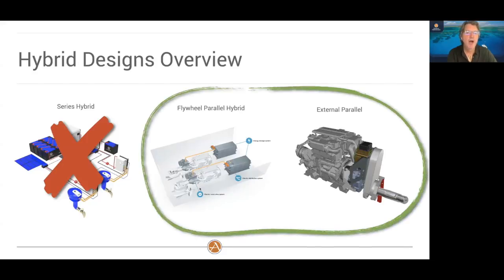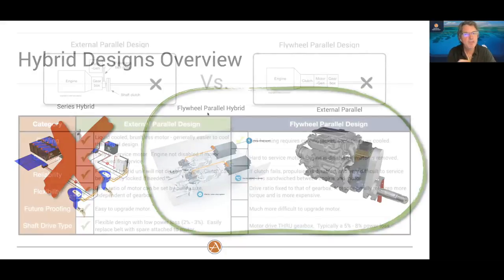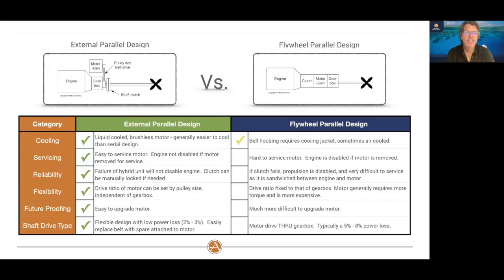It really came down to two options, both called parallel hybrids. The biggest reason we chose the external parallel system is this: if for some reason a clutch failed, it can be manually engaged and we still have direct engine propulsion — just like we do on our GT with the standard Yanmar 40-horsepower engine. You also have the ability to have the electric motor drive through a belt-and-pulley system, with only a 2–3% energy loss — very efficient.